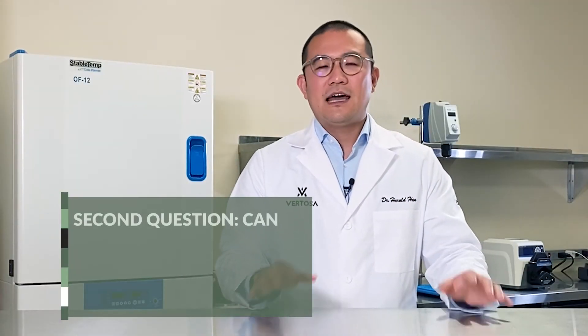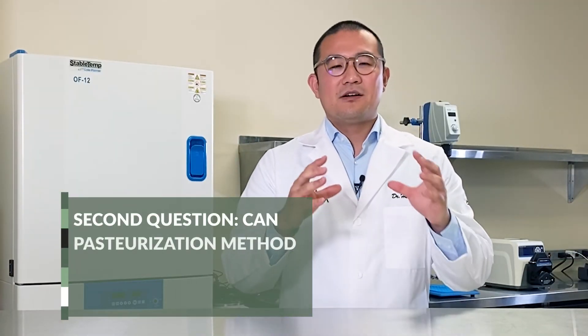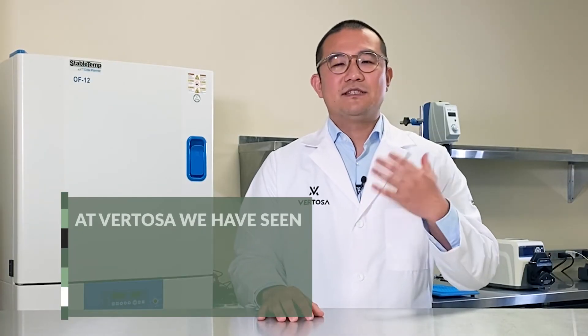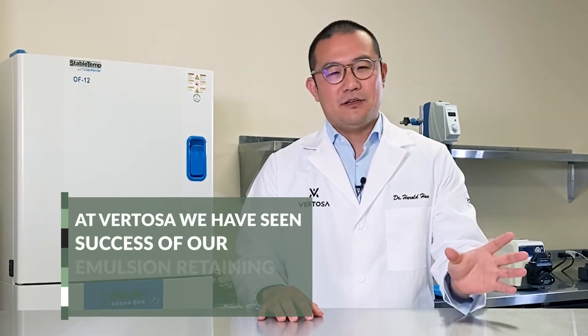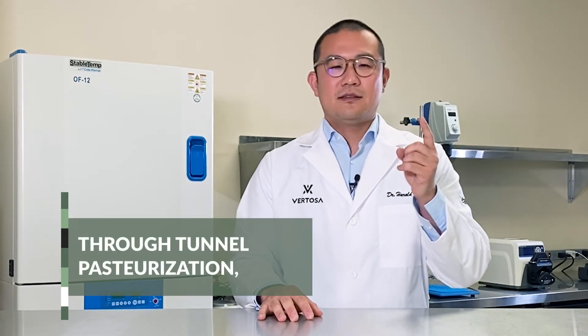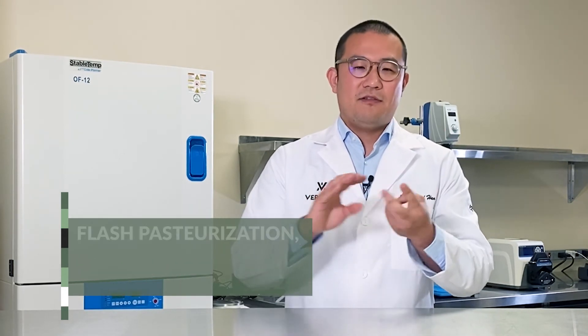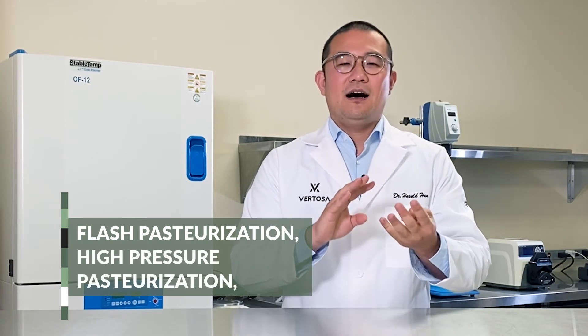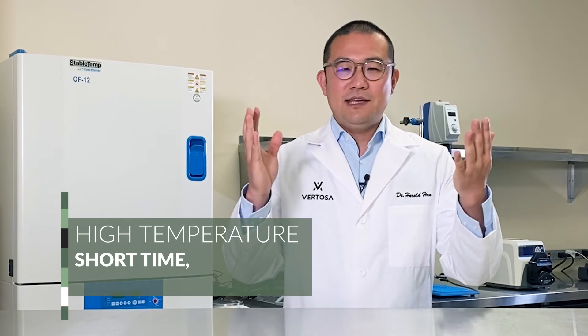Second question: can the pasteurization method cause the emulsion to lose potency? At Rotossa, we have seen success of our emulsion retaining potency through tunnel pasteurization, flash pasteurization, high pressure pasteurization, high temperature short time, and even retort.